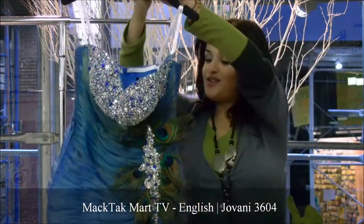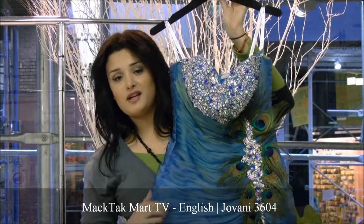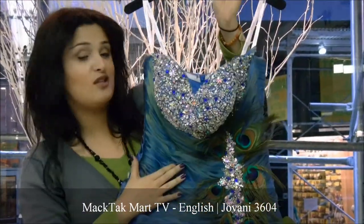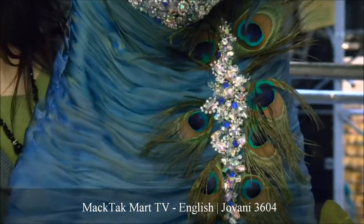I'm going to show you this gorgeous dress and talk about it because this is one of the most fashionable dresses. First of all, they use peacock feathers, and everybody knows that feathers are really in right now. Second of all, the dress is completely shimmered, and right now shimmer is really in.